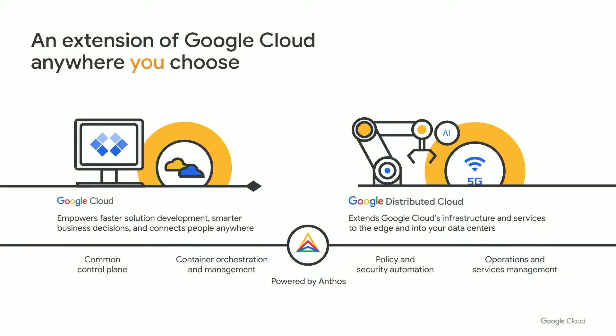GDC is the next evolution of our edge journey. With Anthos at its core, GDC is a cloud-centric platform that enables enterprises to run modern applications anywhere consistently at scale. We offer a wide spectrum of solutions from managed software on your own hardware to fully managed hardware and software services to a completely air-gapped sovereign offering. GDC enables customers to standardize development, security, and operational tools to build and modernize application infrastructure using VMs, containers, and Kubernetes in their data centers, at their edge locations, and in the cloud so they can run more applications in more places.